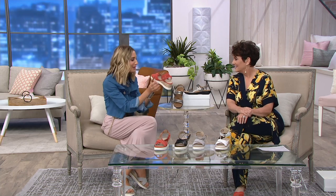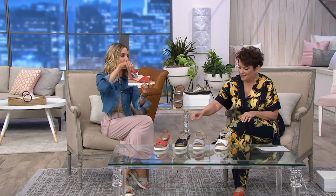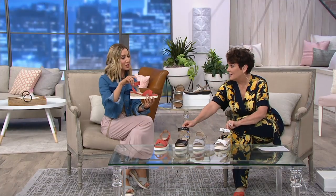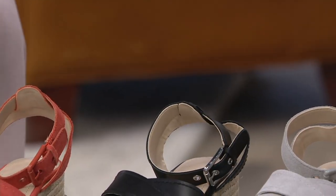The suede options have a covered buckle, and then the white and black leather options have a silver tone buckle. Everyone loves to hear that — and in orange, I would so wear orange with what I have right now.